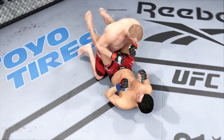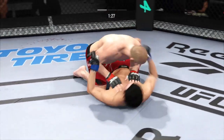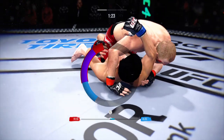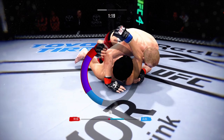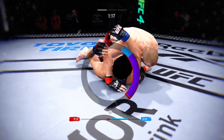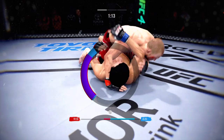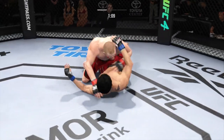Close guard now. You've got to be careful — he's got a lot of submissions off his back. So inside the open guard of his opponent, you've got to be careful playing around. Right now it looks like he may be trying to set up an arm triangle choke. He needs to secure the left arm, push it across, and secure it with his head.